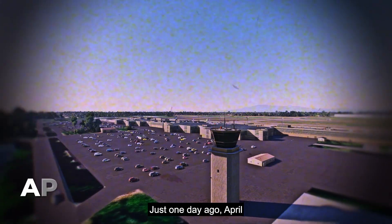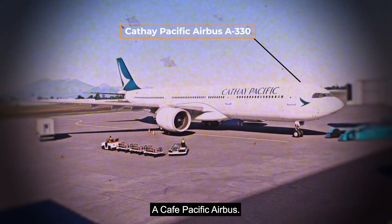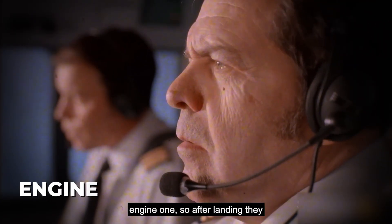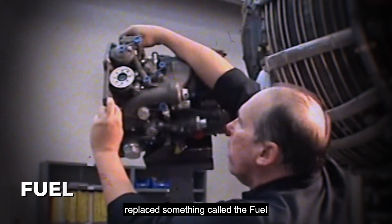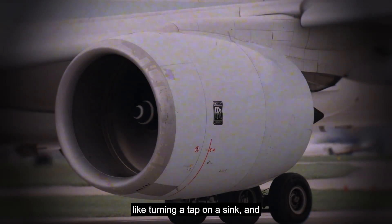Just one day ago — April 12, Surabaya, East Java — a Cathay Pacific Airbus A330 had just been refueled at Stand 6. During the previous flight, the pilots noticed something odd with Engine 1, and after landing, reported the strange behavior. Ground maintenance checked it and replaced something called the fuel metering unit, a part that controls how much fuel the engine gets, like turning a tap on a sink. The engine seemed fine after that.